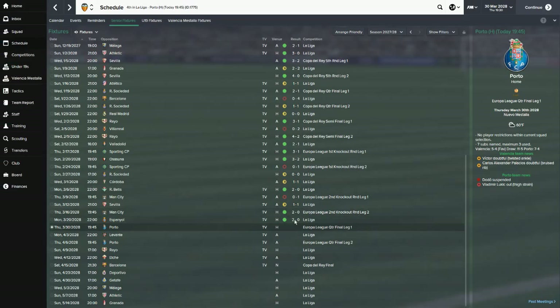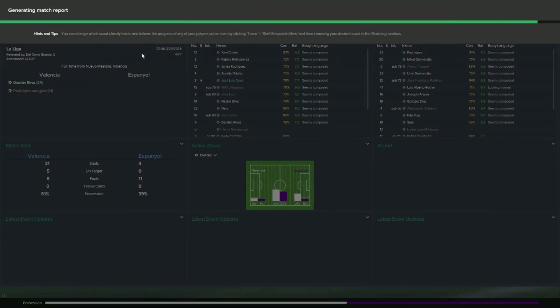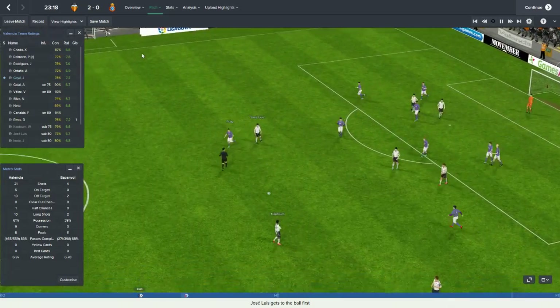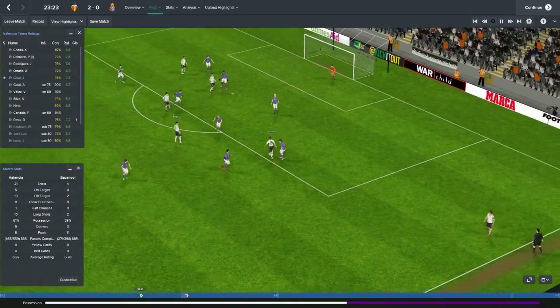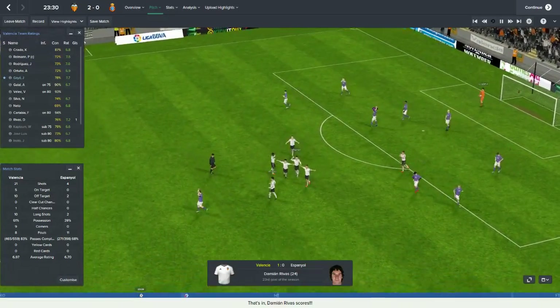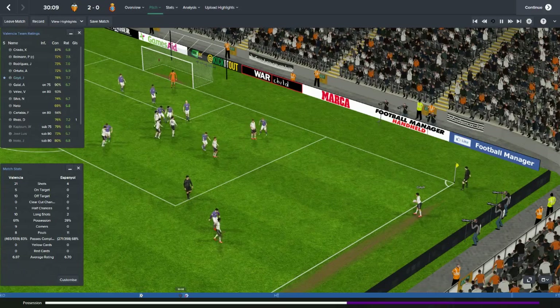It ends in a draw. We then followed that up with a 2-0 victory at home to Espanyol, Damian Rivas picking up a goal in the 24th minute, and then Espanyol helping us out later in that first half with an own goal by their goalkeeper. We had 21 shots to their four — none of theirs on target. It was a complete flip from Sevilla as we completely dominated.